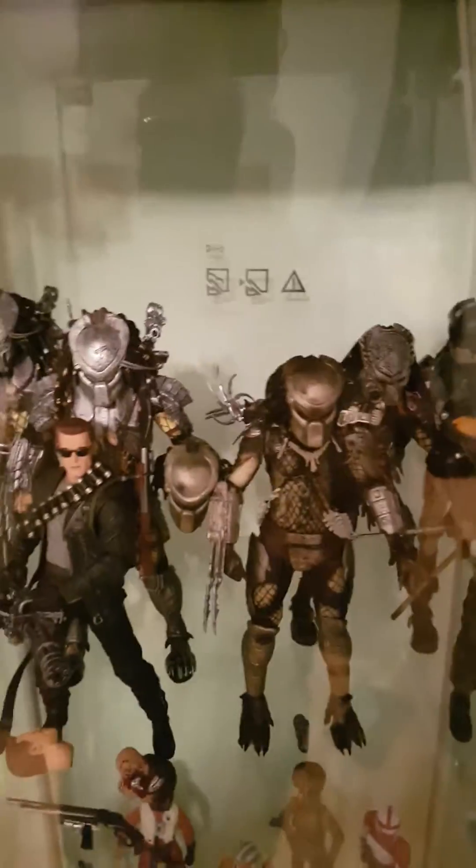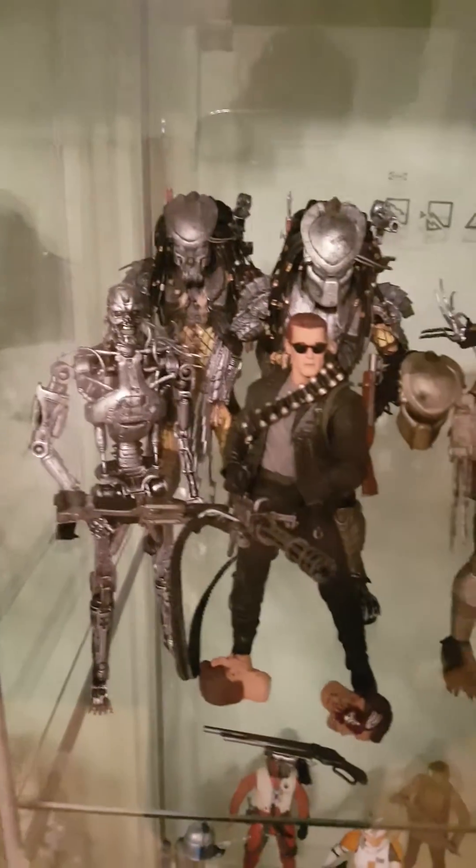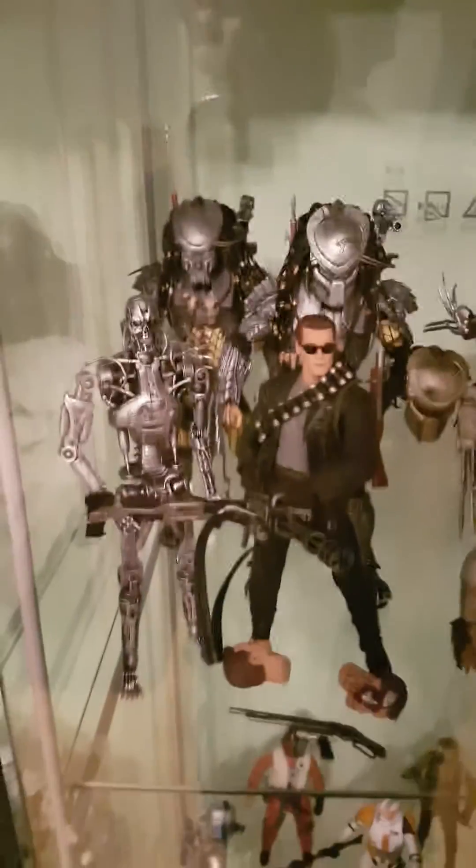And of course Predators as well — the five classic, or the most known. Definitely going to get the Chopper, which has been announced to be an ultimate figure. As well as the Jungle Hunter, which is really exciting.